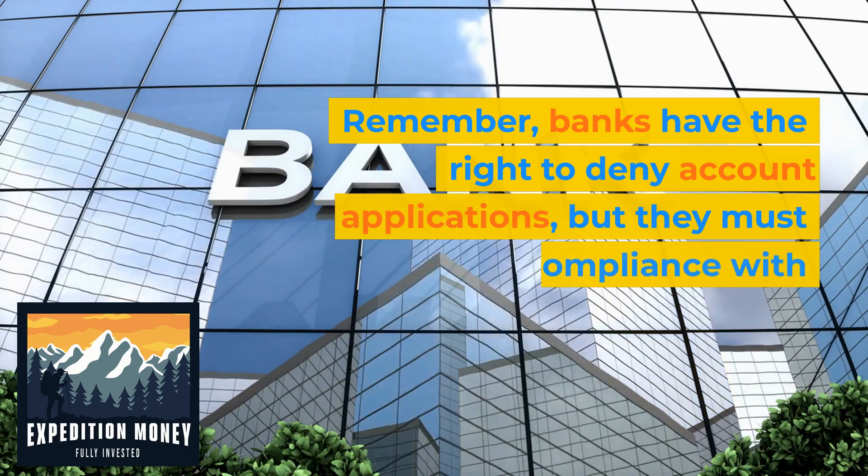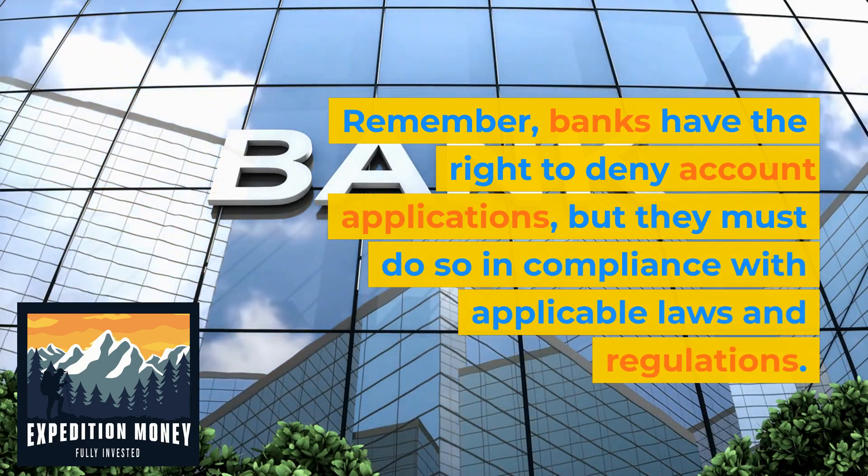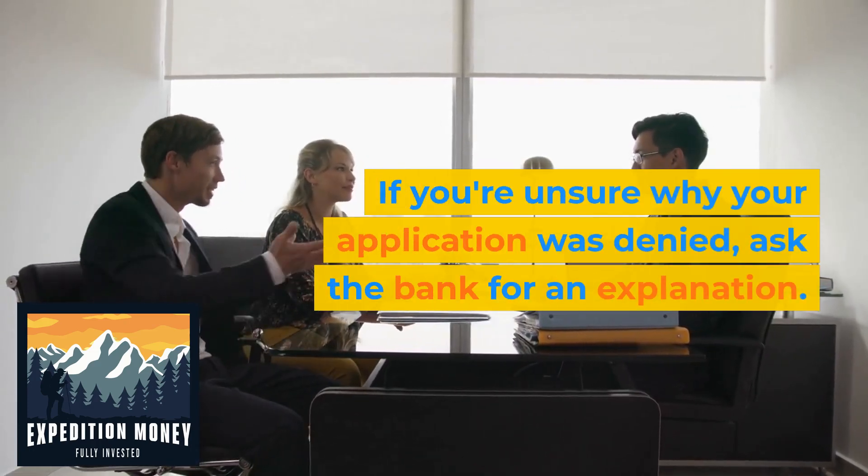Remember, banks have the right to deny account applications, but they must do so in compliance with applicable laws and regulations. If you're unsure why your application was denied, ask the bank for an explanation.